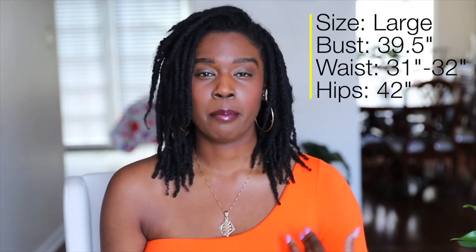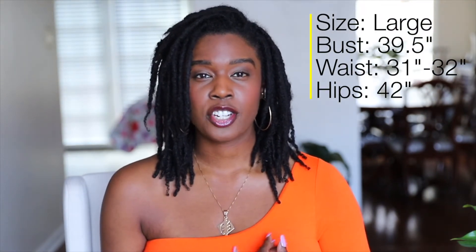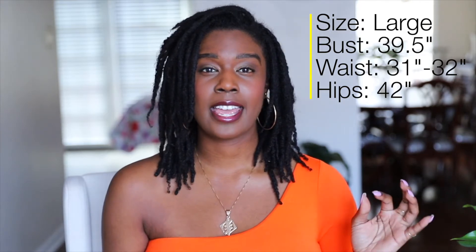For some housekeeping, everything in this haul will be a size large. My bust is about 39 and a half inches, my waist is about 32 to 31 inches, and my hips are about 42 inches. So let's get into the pieces.